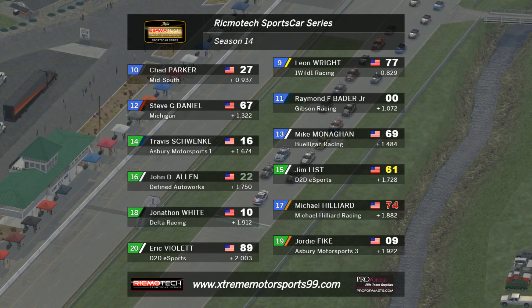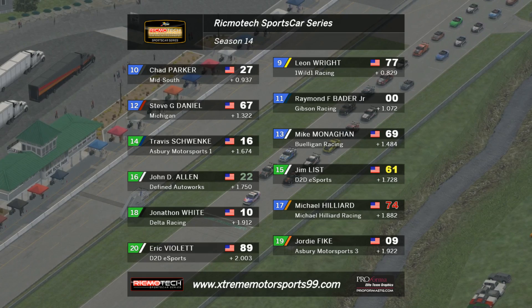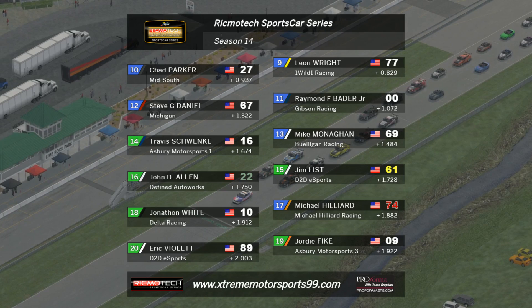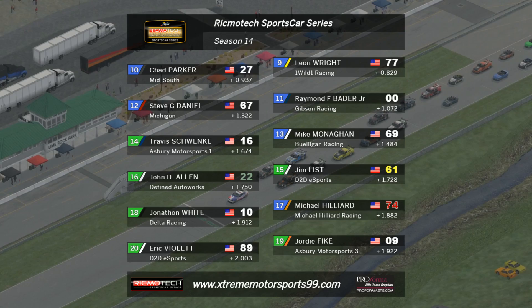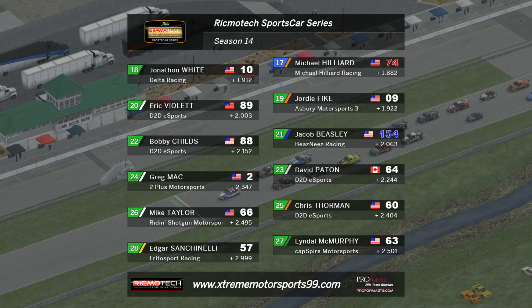Pole position for the MX5 class will go to Travis Schwenke for Asbury Motorsports. Jim List behind, alongside John Allen — they round out the second row of the grid. Michael Hilliard is down the order on the Mustang, hoping to climb his way up. A pretty poor qualifying performance from himself, but he'll be hoping to climb up the field throughout the race. Jonathan White starts behind him. Jordan Fyke, Eric Violet, and a few other names further down the field. Chris Thorman for D2D Esports and Edgar Sanchinelli for Frito Sport Racing will start all the way down in 28th.